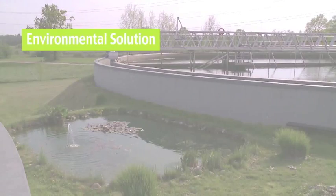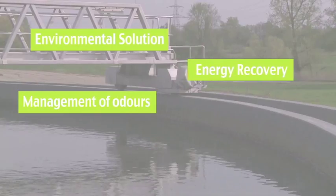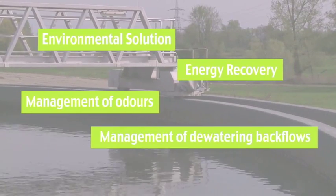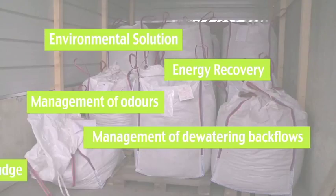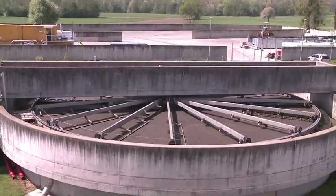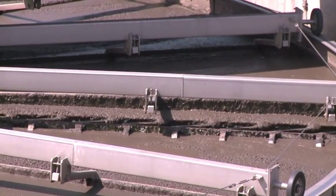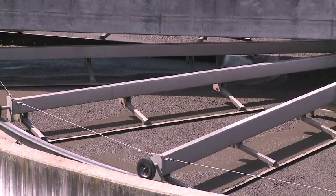It is an environmental solution enabling energy recovery, well-managed dewatering backflows, and a decreased volume of final sludge. For the customer, the added value is the capability to transform liquid sludge — that is, a waste — into a hygienized biosolid product.